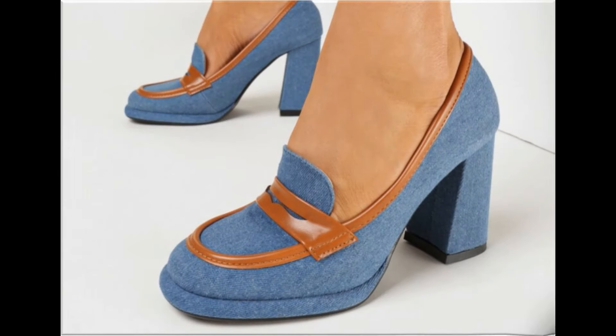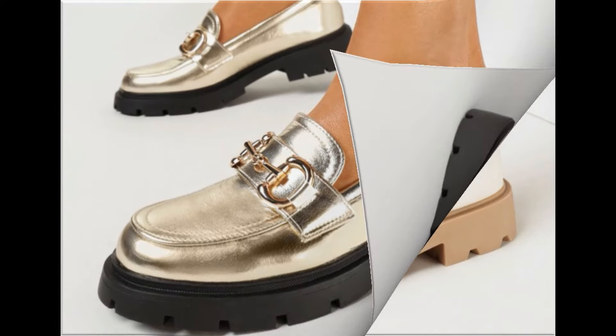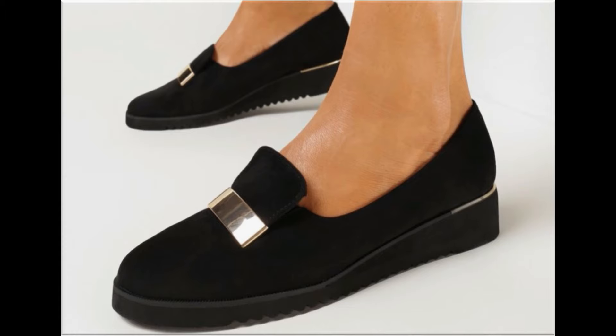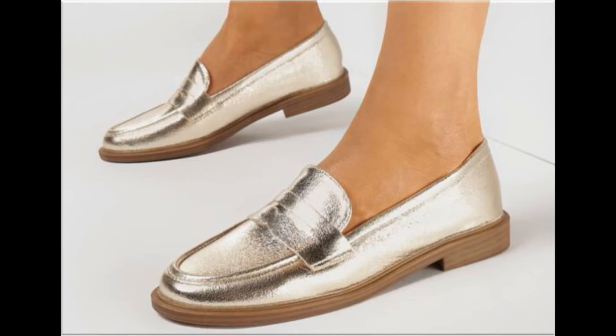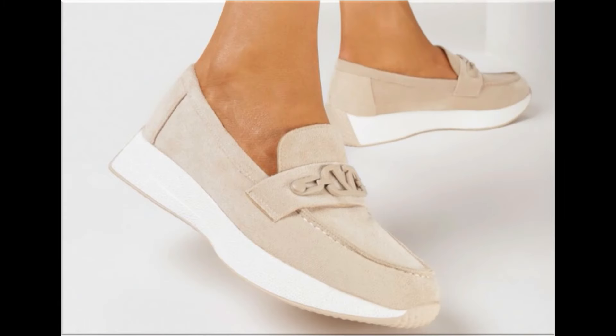Assalamu alaikum, welcome back to my channel friends. Today I am here with very beautiful, stylish, updated and latest designs of different slip-on footwear. One of the best collections you are watching here, introduced at this time for yourself, with very comfortable, soft and attractive designs launched at this time — the latest fashion collection you are watching here in this video.